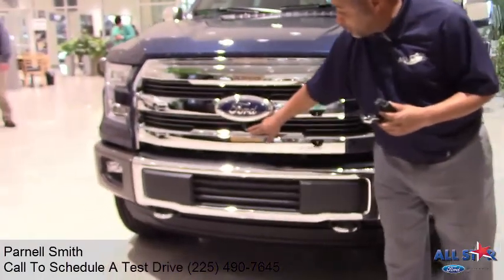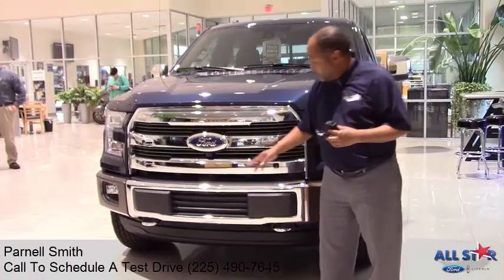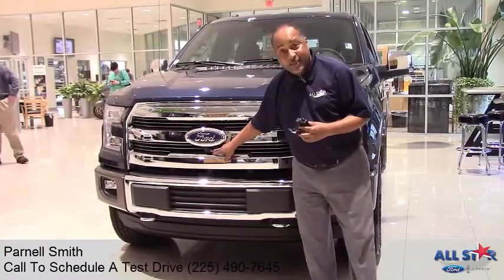One of our key features here is you have your Park Assist. So when you are parking up to an object, you will be able to see how far you are from the object in front of you by looking at the camera right here.